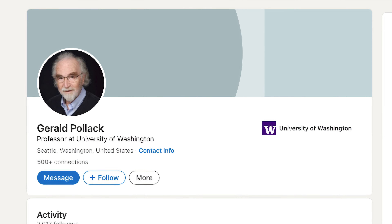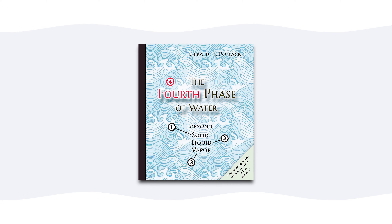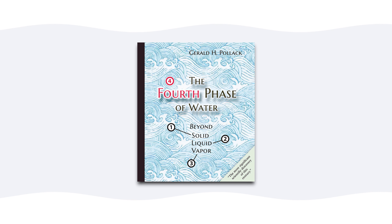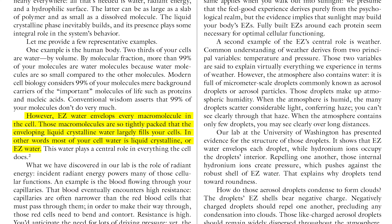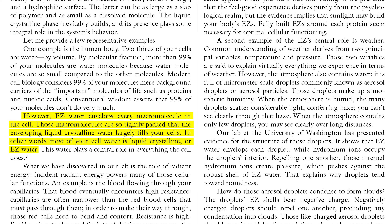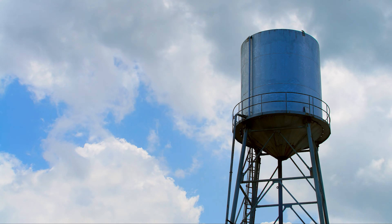Another prominent figure in the structured water discourse is Gerald Pollack, a bioengineer leading research on structured water today, who has shared many of his findings in his 2013 popular science book, The Fourth Phase of Water. Pollack theorizes that structured water exists around and inside living cells as water molecules form hexagonal clusters. He argues that modern water treatment, added chemicals, and stagnant water storage destructures the water before we drink it. While his research on water's structure is intriguing, the scientific community has yet to definitively confirm the existence of structured water clusters or understand their properties.